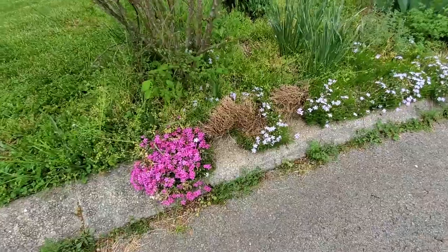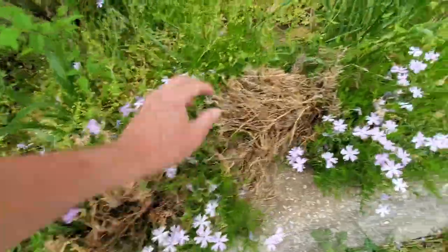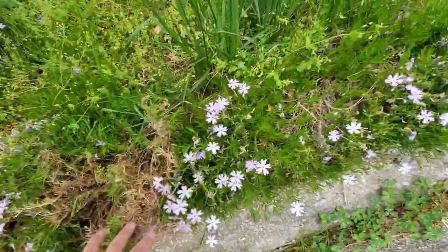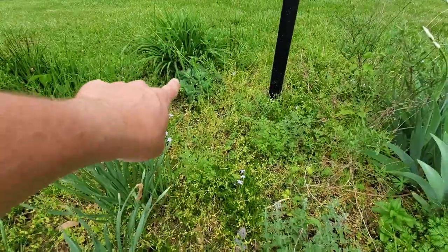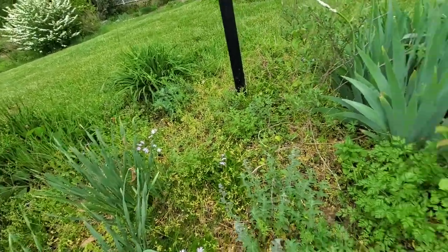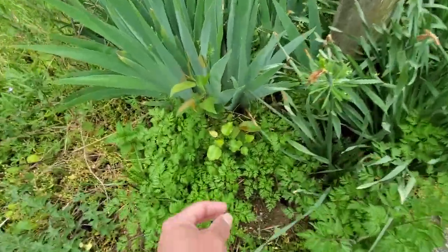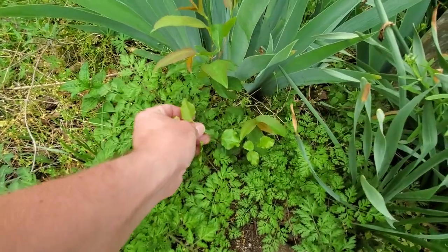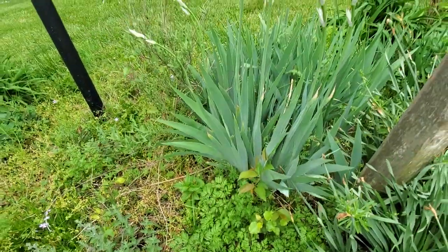The front mailbox garden has a good bit of phlox — something has knocked this phlox down; we had it rolling over the curb just like that. We've got some catmint in here, there's a sedum over there, there's some Echinacea, which is another name for coneflower. And of course we've got some weeds in here that need to go. We've got Bradford pear weeds — we don't have any Bradford pears anymore, but these seedlings continue to come up year after year.